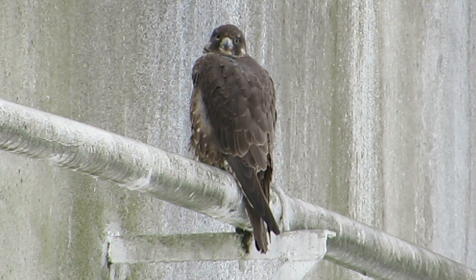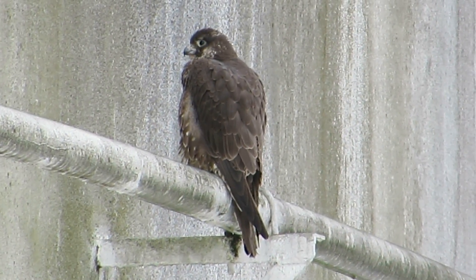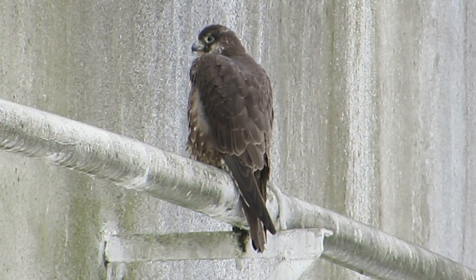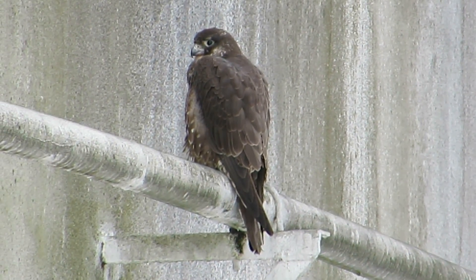That's our juvenile Peale's peregrine falcon. He's been hanging around here since about Christmas, and we've had a very good time watching him. Let's see if we can get a little better angle on him.